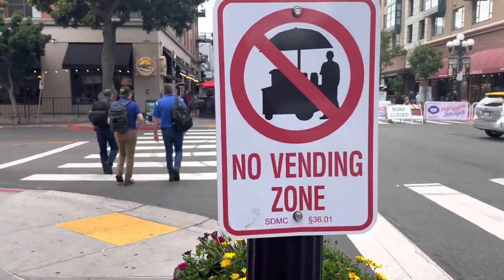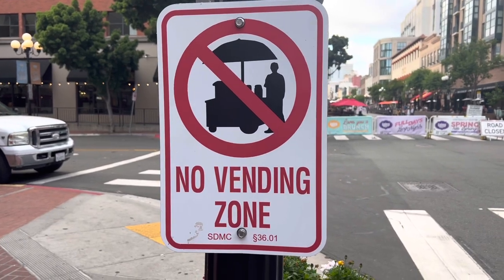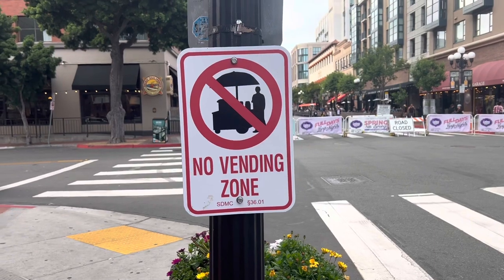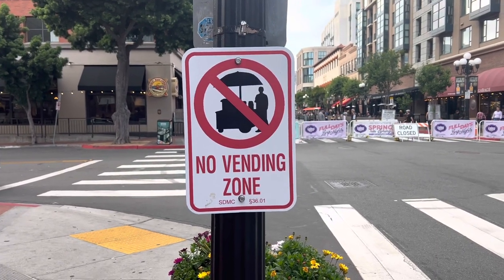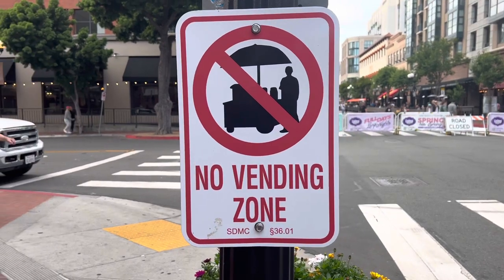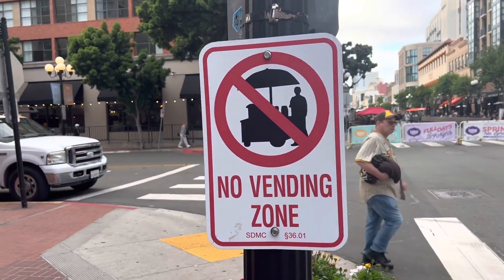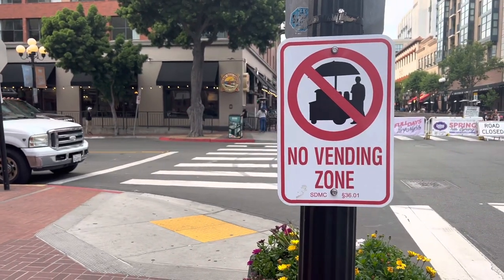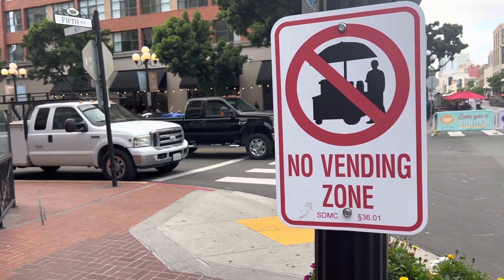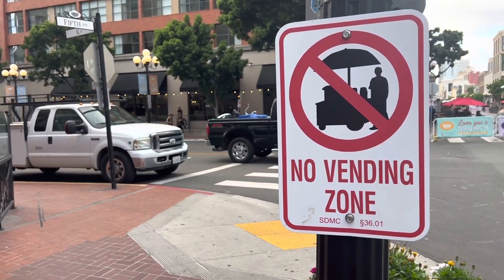Two quick notes before the last stop: these no-vending-zone signs are up all around the Gaslamp area, so for those who love buying from street food vendors, it's unclear if that'll be allowed — maybe certain areas or hours, but just an FYI. Also, if you're wondering about Seaport Village — we do like quite a few things over there, but we're going to do that as its own separate video and will be doing a live stream on our YouTube channel in the next week.